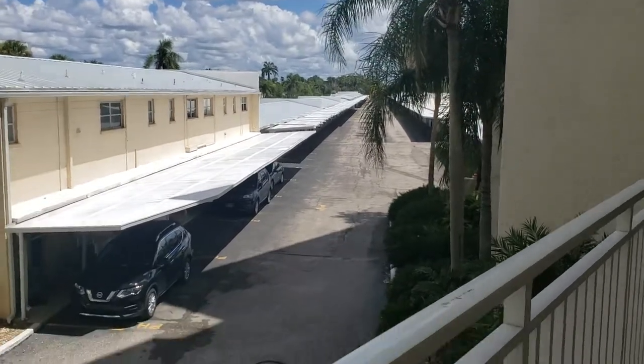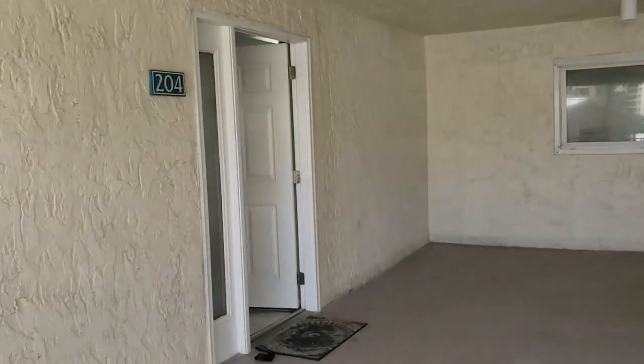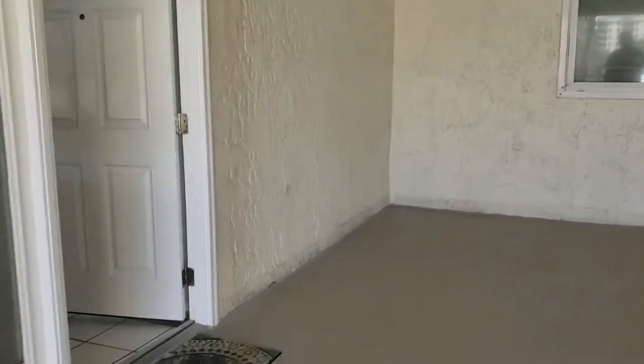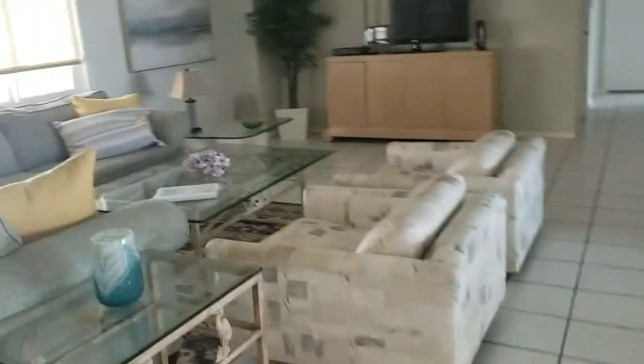This is a walkthrough video of Jamaica Royale unit 204. We're in the number two tower, so this is in the towers. Jamaica Royale has both the little villas and also the tower.